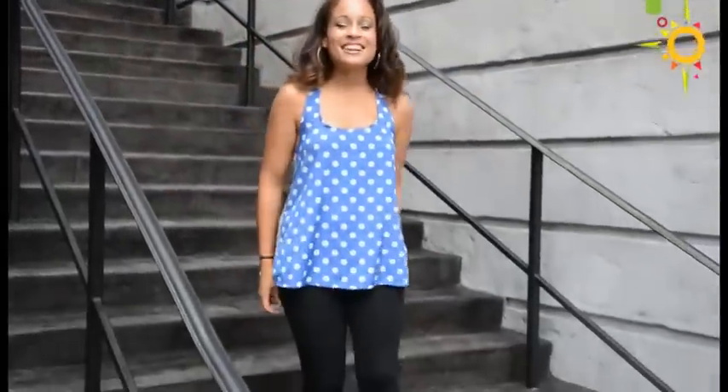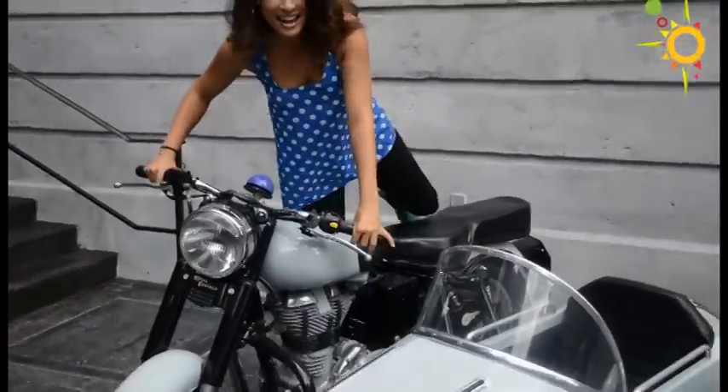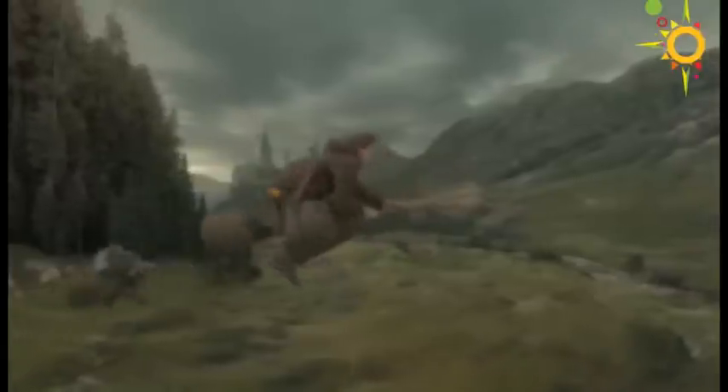Well guys, that's Diagon Alley — you can experience it for yourself July the 8th. Try to maybe hang out on this motorcycle and sidecar that Hagrid and Harry rode in the films. But until then, I'm Kayla, Orlando my friend. We'll be right back.